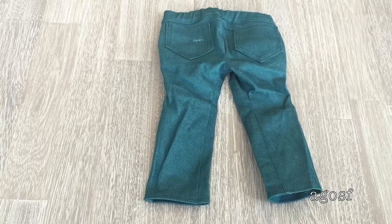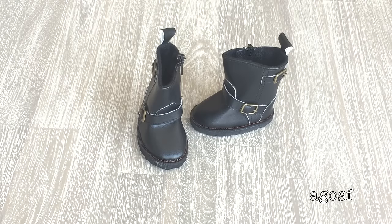On the back there are two larger pockets. And last but not least we have these boots and I really like the buckles that are on the side and it looks really easy to slip onto the doll's foot because there is a zip on the side.